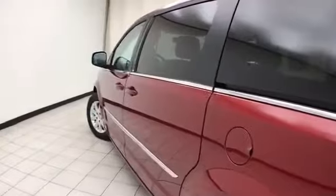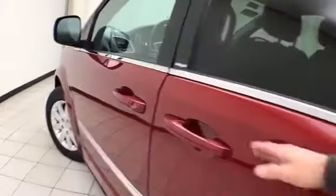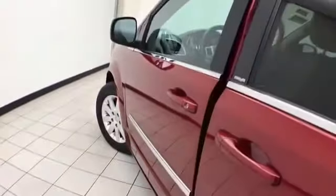The power liftgate and sliding doors have pinch protection — they automatically reverse if anything gets in the way, to make sure nothing gets damaged and no one gets hurt. Sliding doors operate off the key fob or a simple pull of the handle.